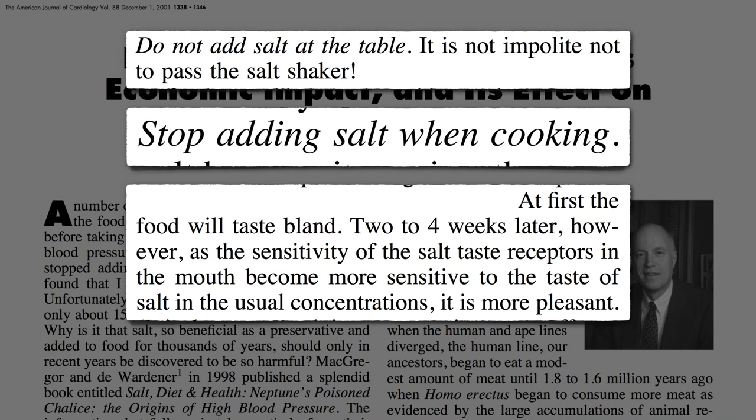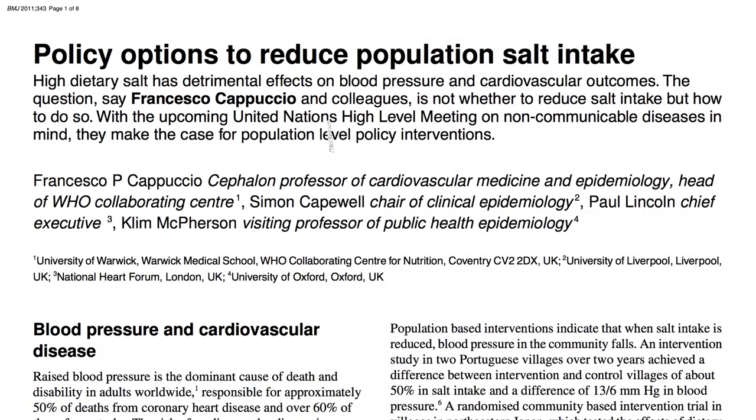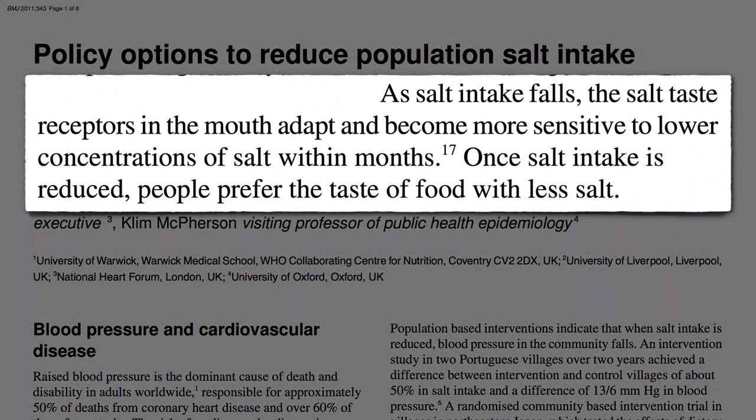as the sensitivity of the salt taste receptors in the mouth become more sensitive to the usual concentrations of salt, believe it or not, after two weeks you may actually prefer the taste of food with less salt.